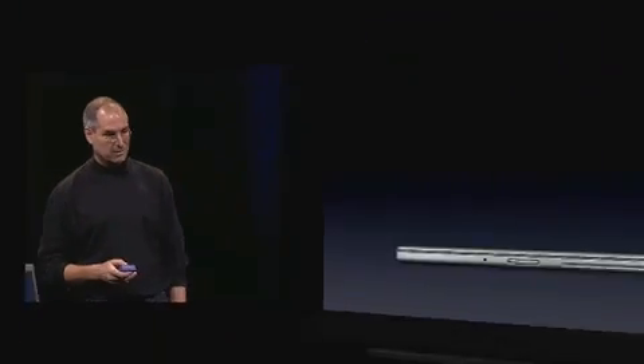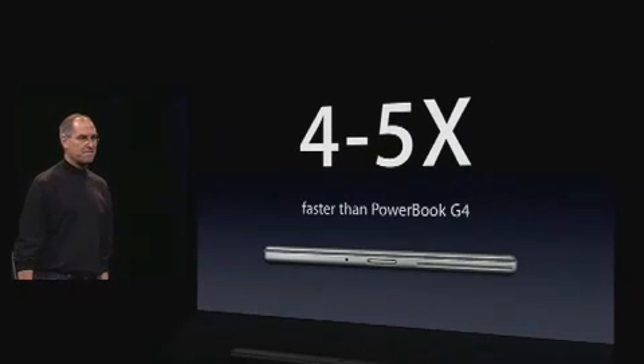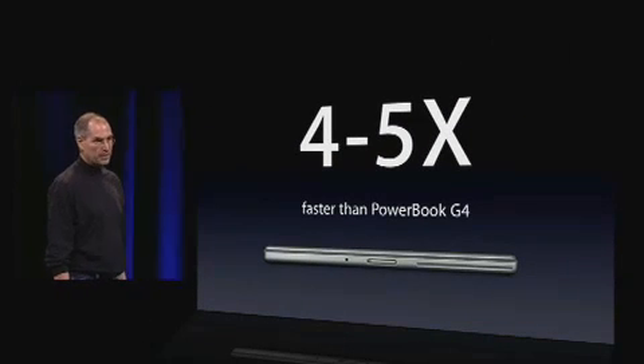So, what does this yield? This is hard to believe, but this is what the numbers tell us: four to five times faster than the PowerBook G4. These things are screamers. Four to five times faster.